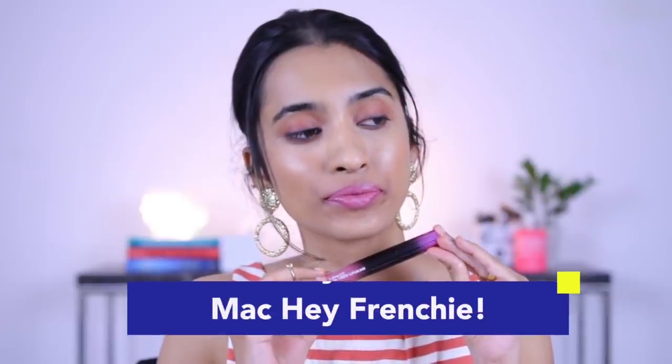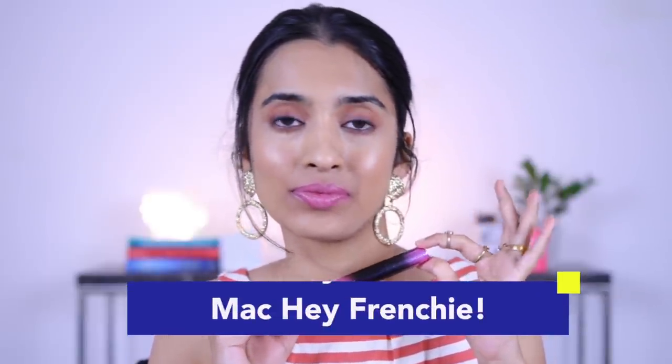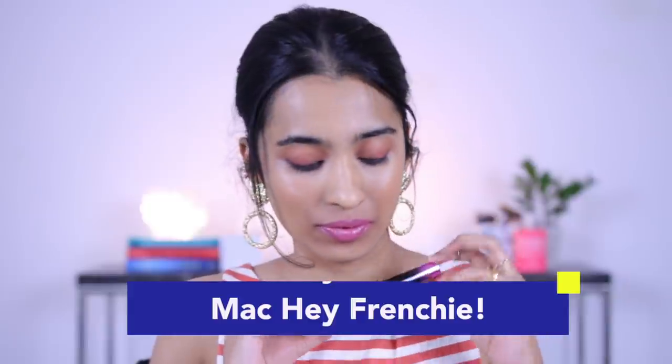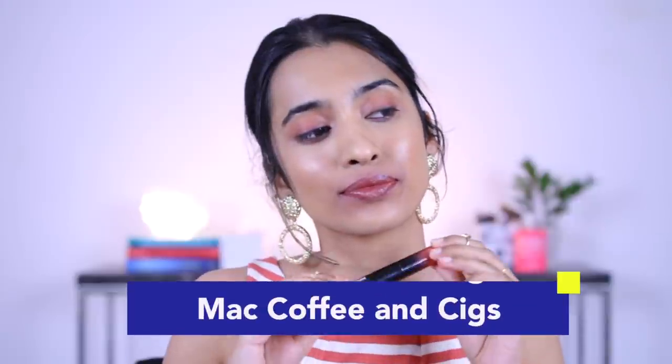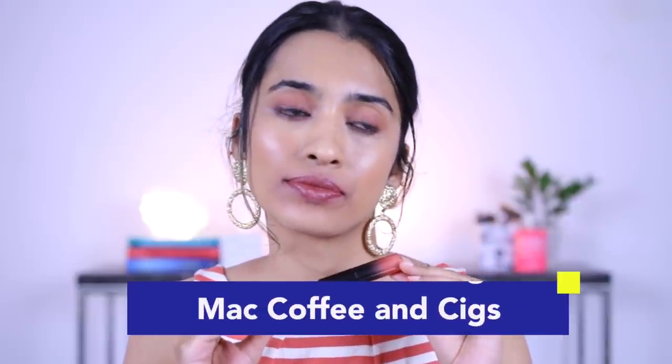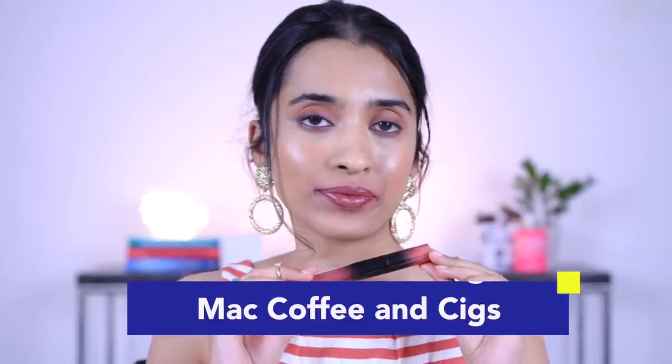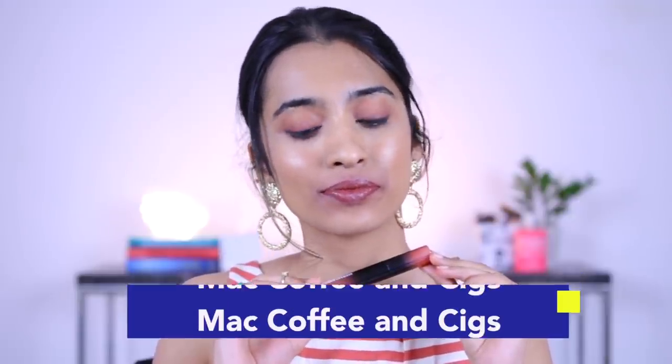We have the MAC Love Me liquid lip color in the shade Hey Frenchy, described as a warm pink nude on the website, but it looks more lilac on the lips and not as warm — better suited for lighter skin tones. Next is the MAC Love Me liquid lip color in the shade Coffee N6, described as a gray-brown but feeling more warm than gray. It looks really nice as a nude for medium, medium-tan, and deeper skin tones. Note that it doesn't fully dry down to matte and isn't transfer-proof or mask-friendly.